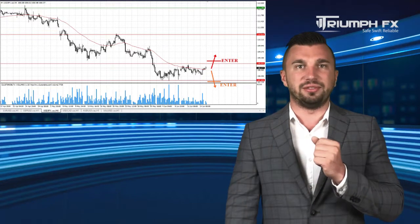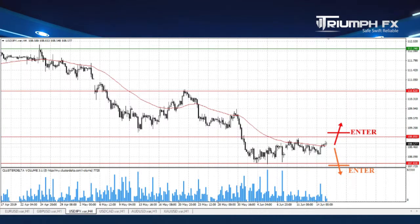The Yen — nothing has changed here. The price is still locked inside the local range between two strong volume levels: the support at 107.83 and the resistance at 108.85. Our previous scenario remains relevant, and we can consider new positions only after the sharp exit of the price from this consolidation.